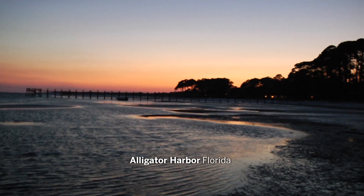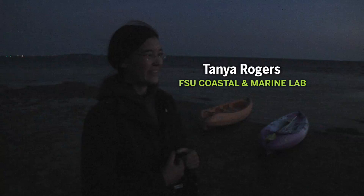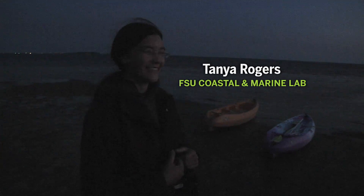Low tide tonight is at 10:15 p.m. I'm hoping the wind dies down, but if not, it looks like the tide has still dropped.